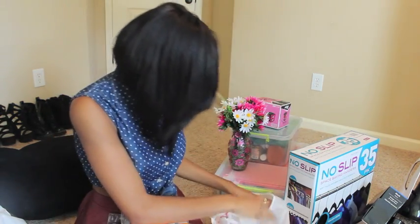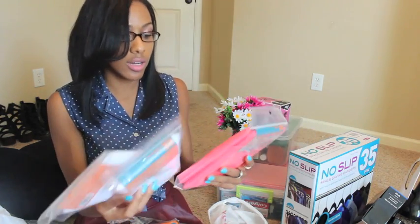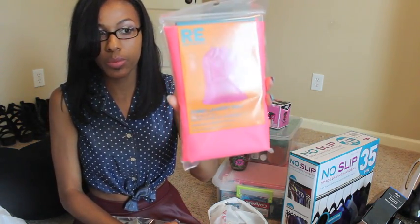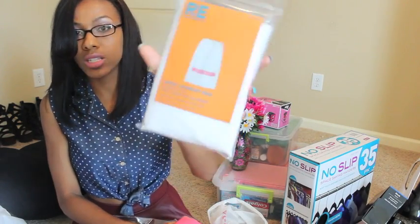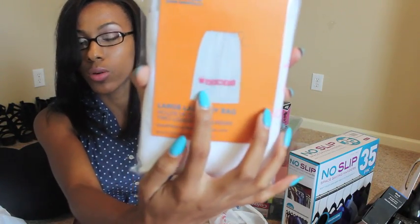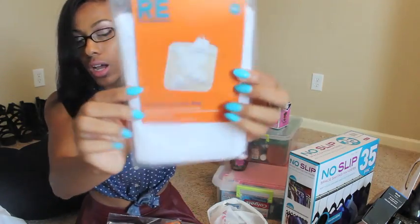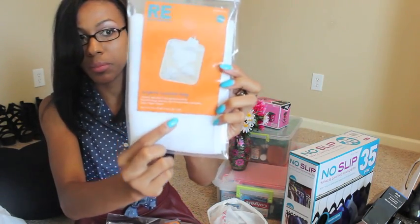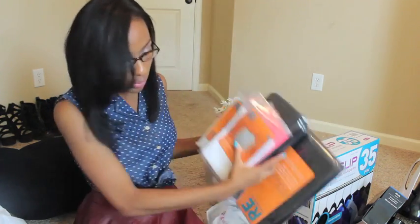The next things I got from Target are laundry bags. I got a pink jumbo laundry bag for my colored clothes, a large laundry bag for my whites, and a small lingerie bag to put my panties and bras in so they won't get mixed up.